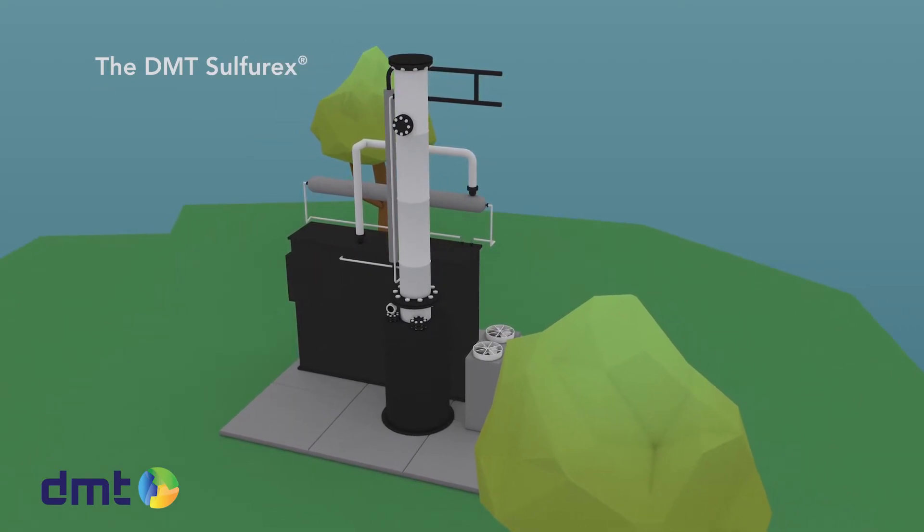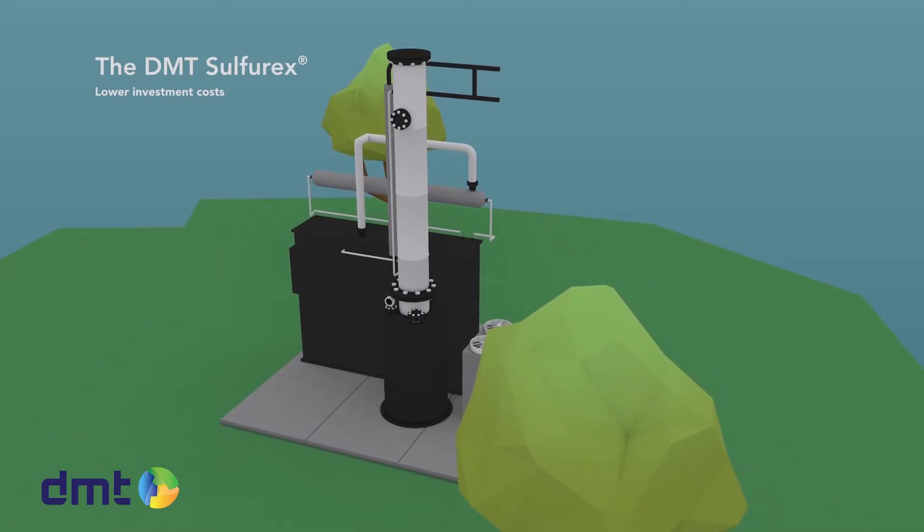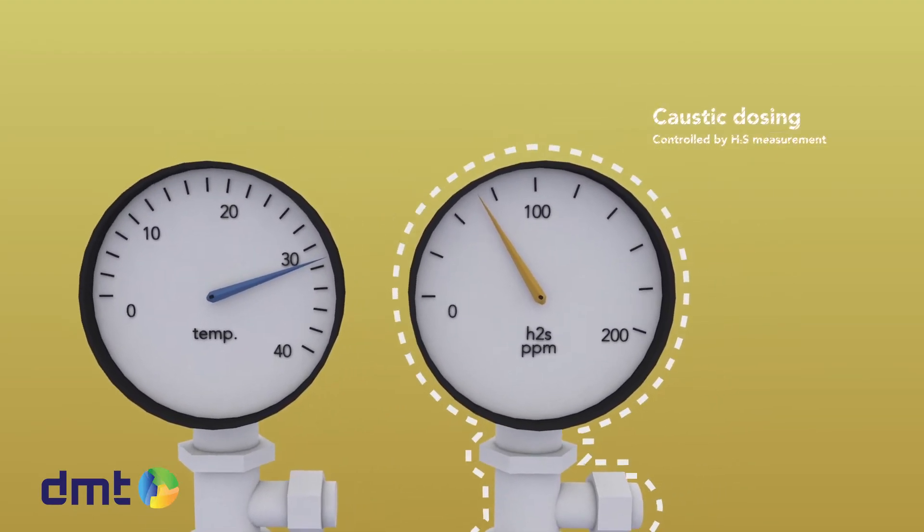For smaller systems, the single-stage system is often sufficient and offers the benefit of lower investment costs. The Sulphurex is equipped to measure temperature and H2S concentration in the outlet gas flow.